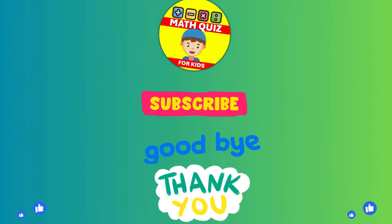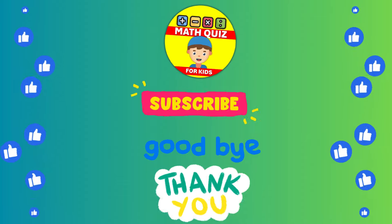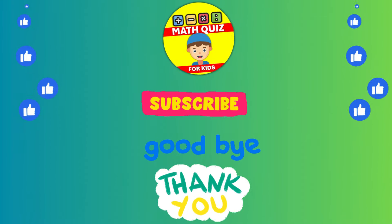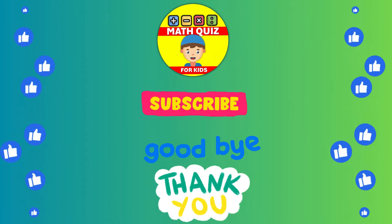Practice makes perfect. Don't forget to click the like button if you had fun and subscribe so you can join us for even more math quiz adventures. Let's keep the math magic alive.